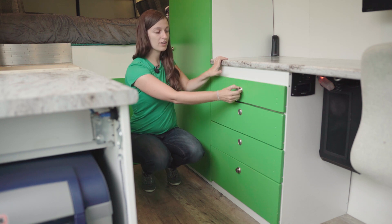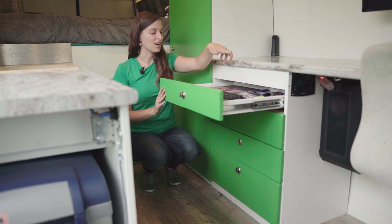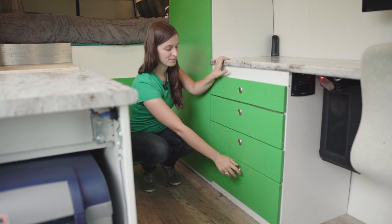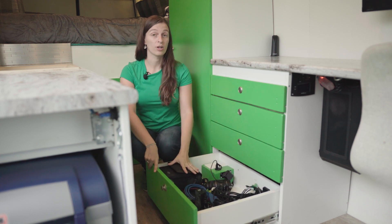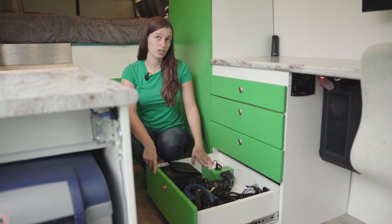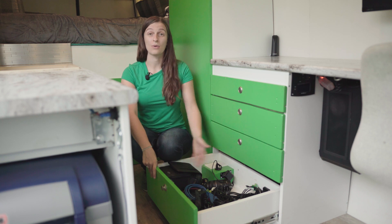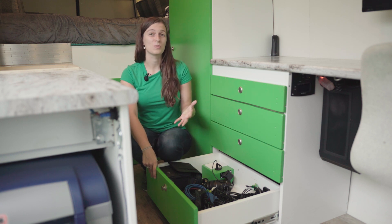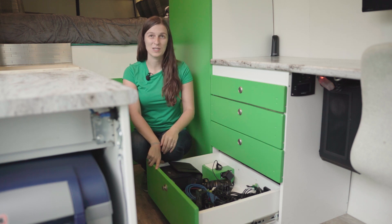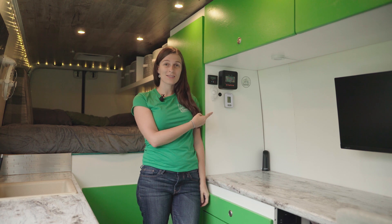For our drawers, we have push-button latches that keep everything secure while driving and prevent them from opening. Our top drawer holds easy-access items: stickers, business cards, our keyboard, and computer accessories. Our favorite drawer — the one Rainer is most proud of — is the electronics drawer. This is where all our electronics and charging cables live. Having the charging built inside the drawer means you can charge things while driving without worrying about wires everywhere, and you don't have to stare at a mess of cables on your countertops.